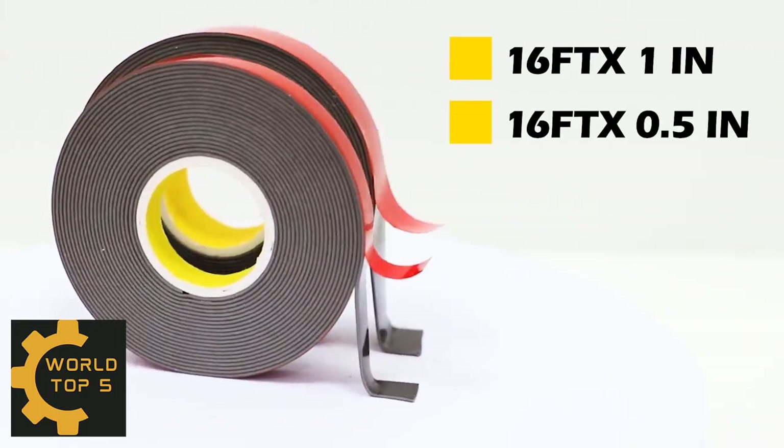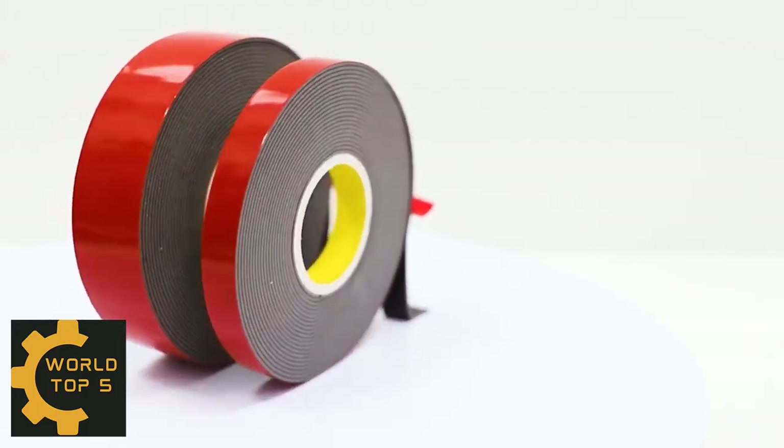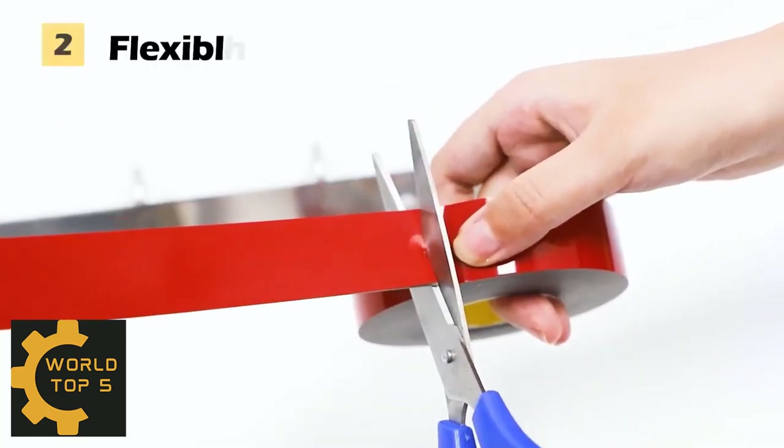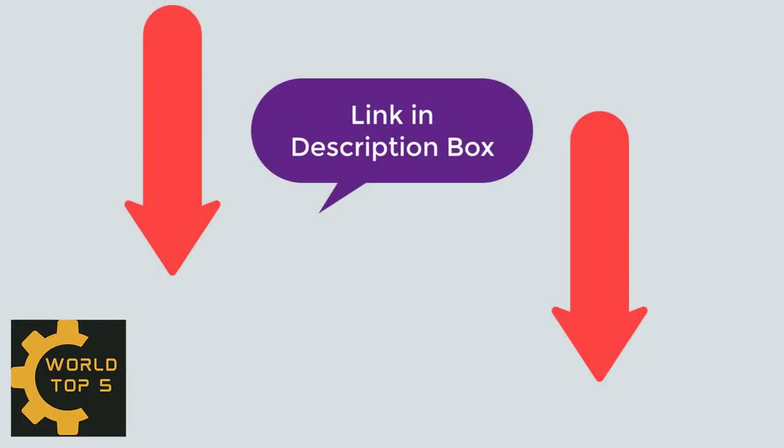Hello guys. What's up? Welcome to my new video. Today I am making a video about Amazon's top 5 products. I always review the best products on my channel. Please check the video description — you can see Amazon's top 5 products from the description.